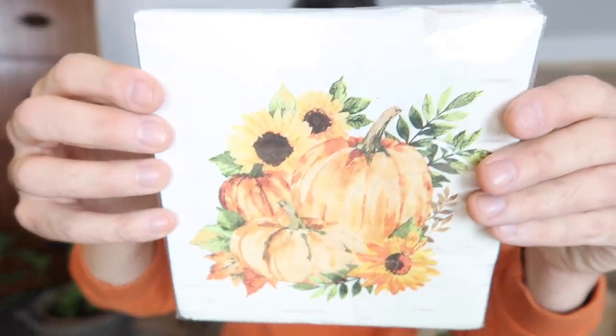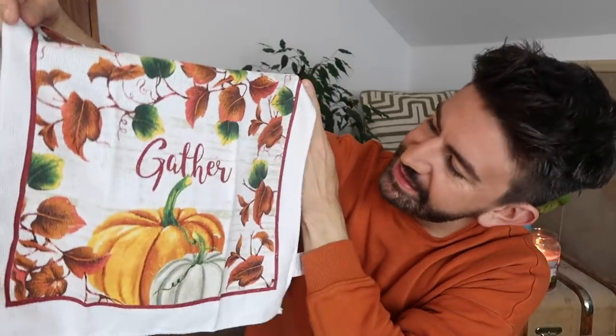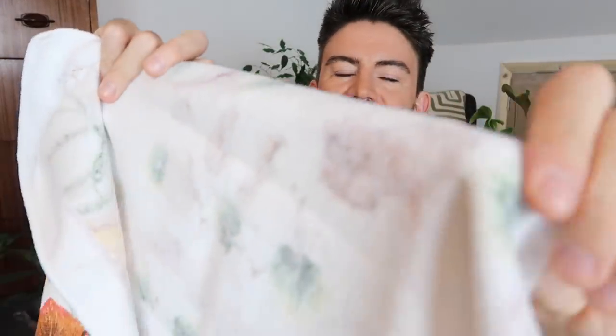To go with it I got some napkins — we love a seasonal napkin. These were one dollar for the pack and the design was lovely with sunflowers. I also got this tea towel — or 'kitchen towel' as they call it here. Fun fact: in the UK, kitchen towel is what you'd call paper towel in the US. What we call tea towels are the things you do the drying up with. This one says 'Gather' and has pumpkins and autumn leaves. It's a microfiber so you can use it for cleaning or drying surfaces. For a dollar, that is fab.